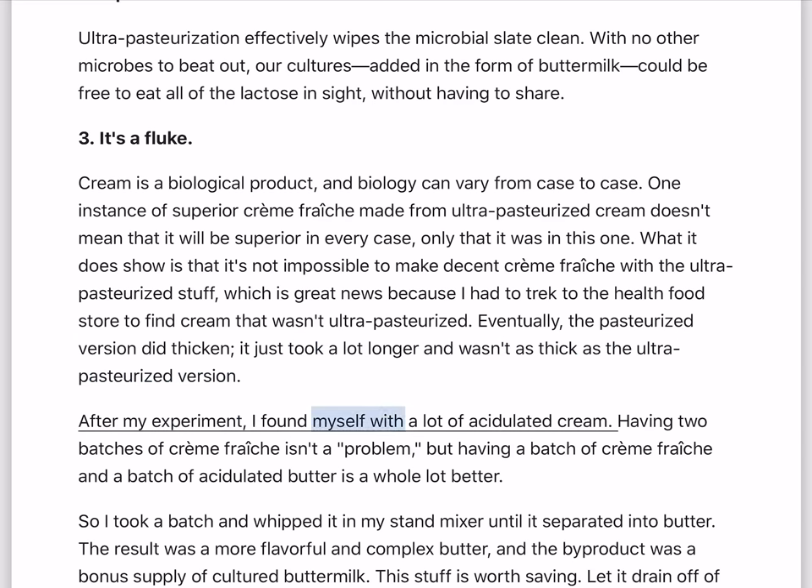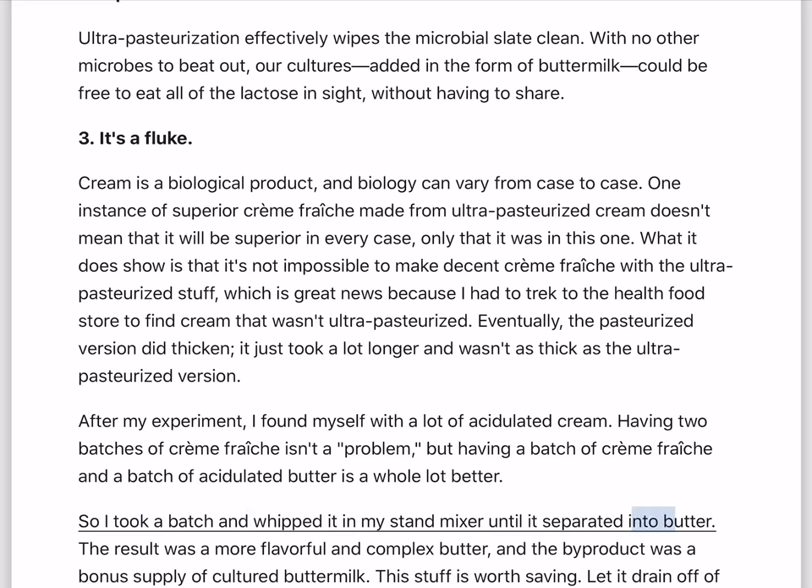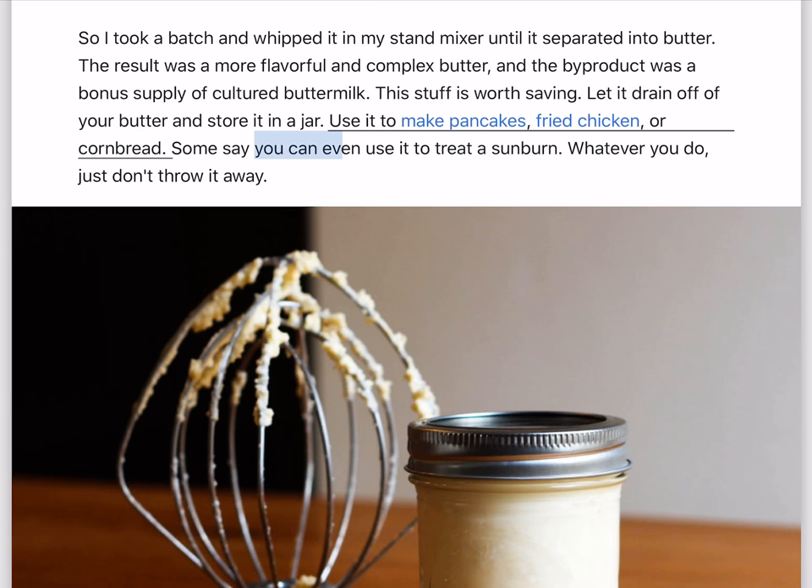After my experiment, I found myself with a lot of acidulated cream. Having two batches of creme fraiche isn't a problem, but having a batch of creme fraiche and a batch of acidulated butter is a whole lot better. So I took a batch and whipped it in my stand mixer until it separated into butter. The result was a more flavorful and complex butter, and the byproduct was a bonus supply of cultured buttermilk. This stuff is worth saving — let it drain off your butter and store it in a jar. Use it to make pancakes, fried chicken, or cornbread. Whatever you do, just don't throw it away.